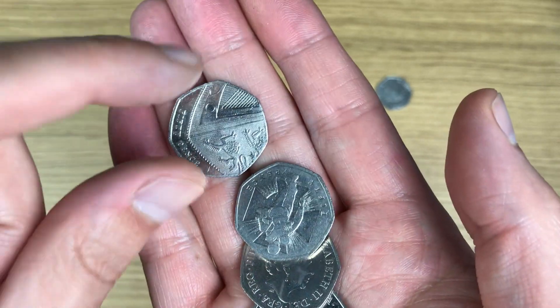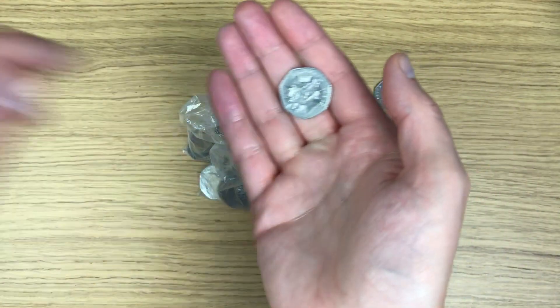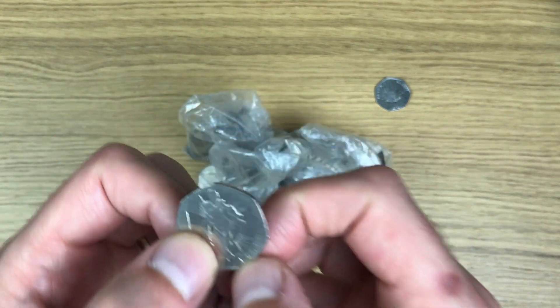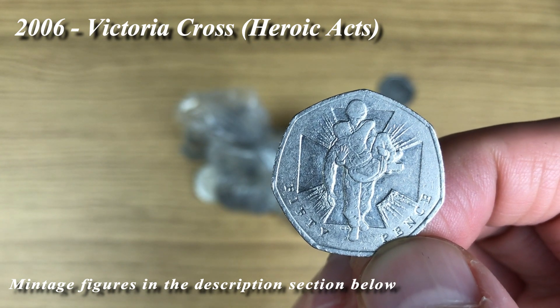Wow, wow, wow! Get rid of these to each side. Only my second coin today - that is Victoria Cross, and that is the Heroic Acts.